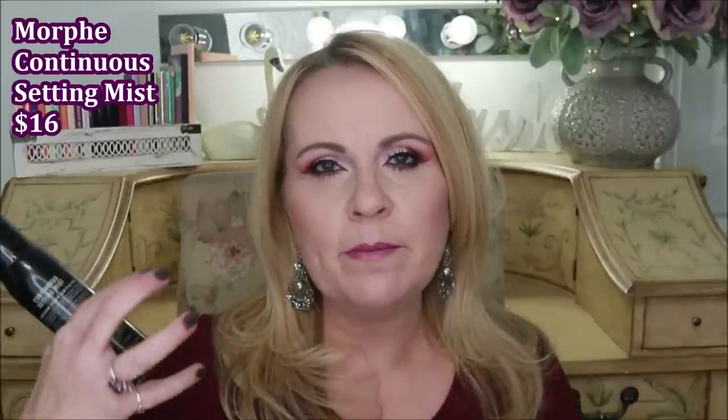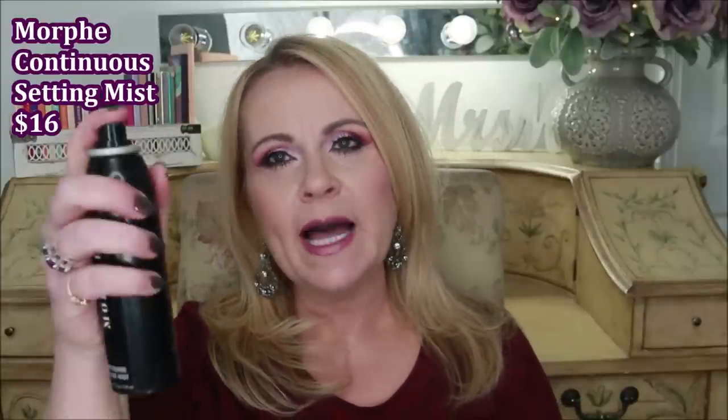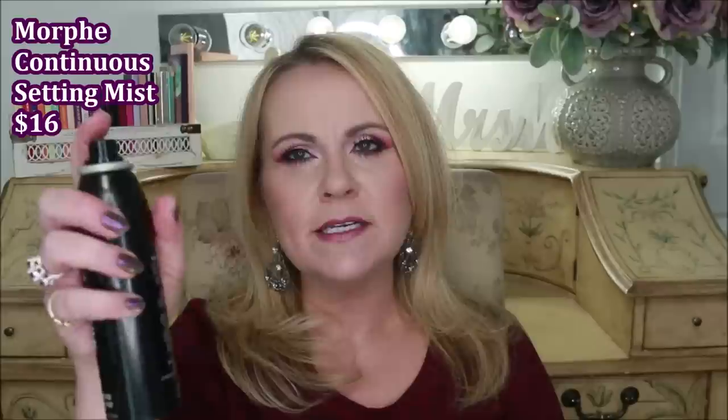From Morphe is their Continuous Setting Spray. I do think this is a good spray because it puts out such a fine mist, kind of like a hairspray. I've been using it under my eyes on top of my concealer instead of powder, for a concentrated setting effect, and it does a good job. But I think it's a little bit overpriced because I feel like I've used it up so quickly. I just wish they would come out with an economical size.